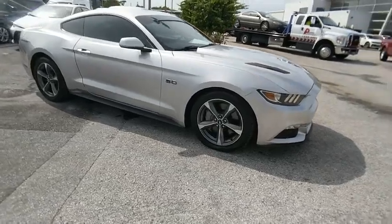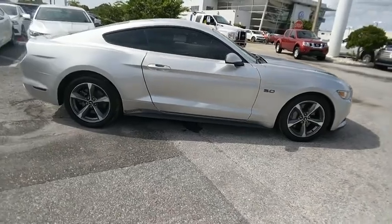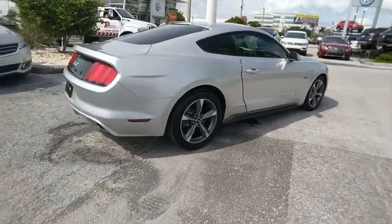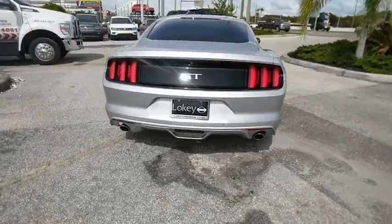Looking for the right vehicle? Check out the 2016 Mustang. The Mustang is race-worthy and ready for the track, and is priced below $25,000. This vehicle has less than 30,000 miles.